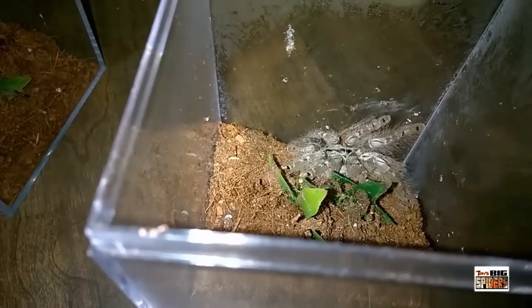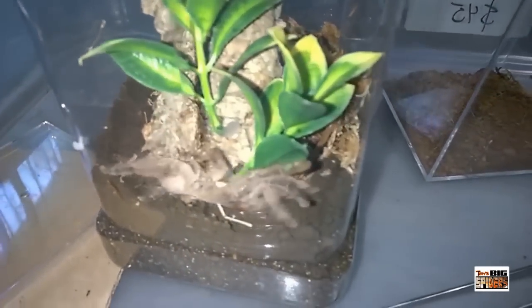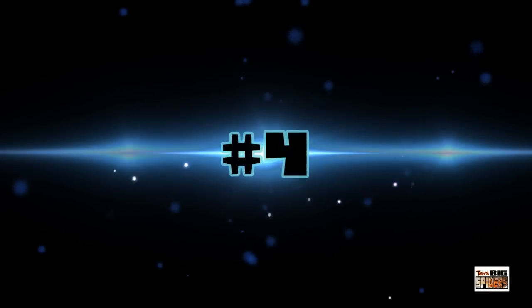Just one of my favorite looking tarantulas. I can't say enough about it. Here are some pictures and footage of my two, and as you can see, not too bad. An excellent species and one that I think everybody should have. Number four — anybody that's followed me for a while probably figured this one was going to end up on the list.